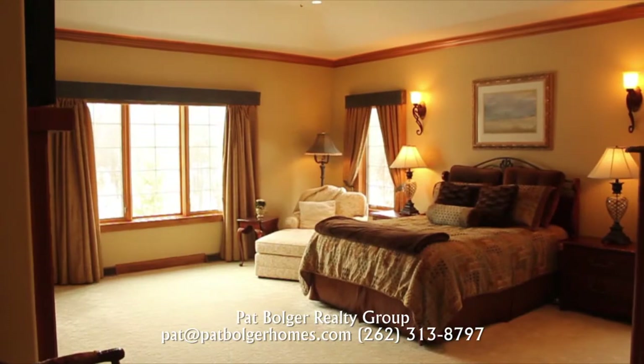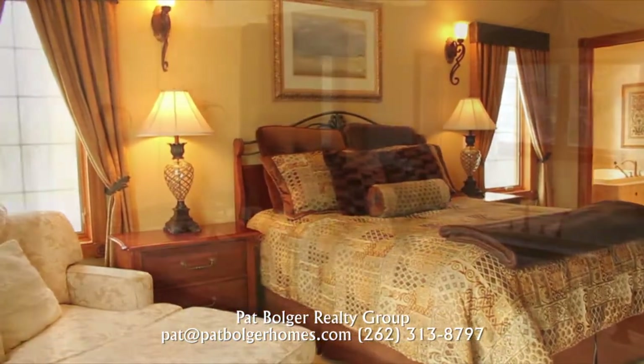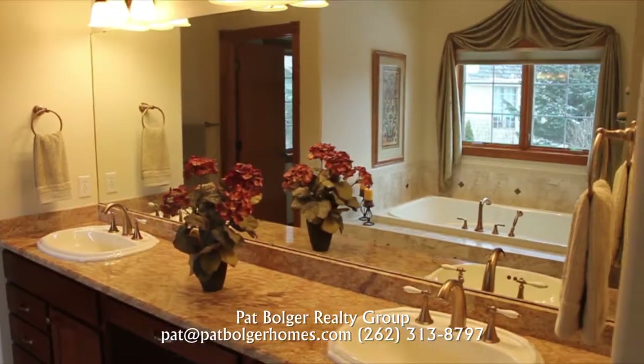When you're ready to retire, light the fireplace in your first floor master bedroom and relax in the luxurious en suite master bath.